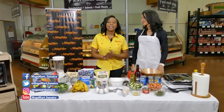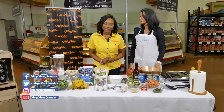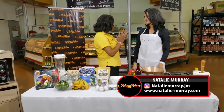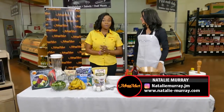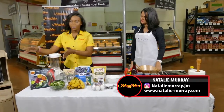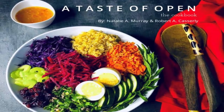Hi guys, welcome to another episode of the Megamart Shopping Show. Today we have a very special guest, Natalie Murray. Thank you, thank you. We're so happy to have her. She'll be sharing with us some really great recipes from her book, A Taste of Open.